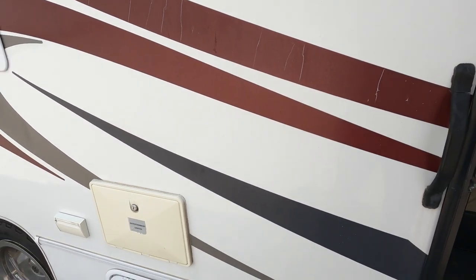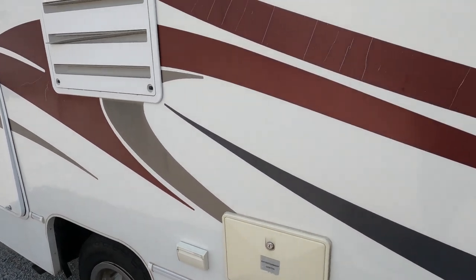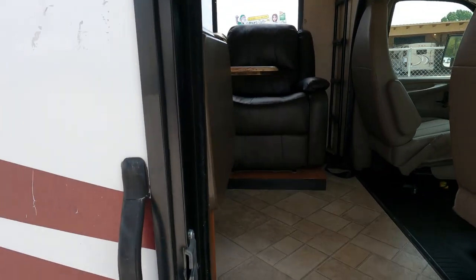On the outside you've got a little entertainment center with a radio, and a big storage bay in the back. Let's look inside because it is hot out here.